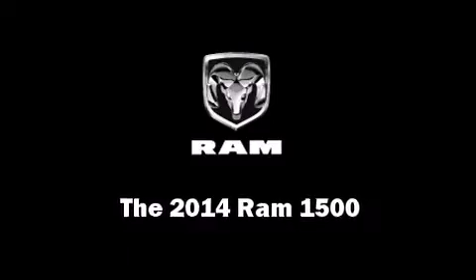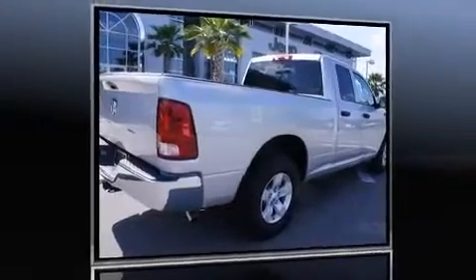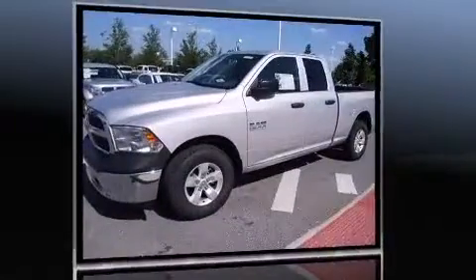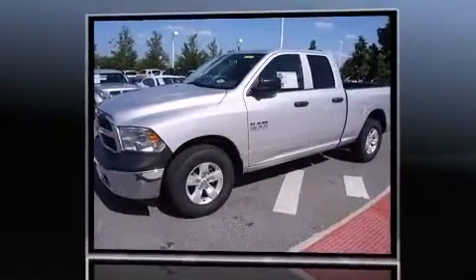The 2014 Ram 1500. This four-door, six-passenger truck provides a satisfying ride for all passengers. It features an automatic transmission, rear-wheel drive, and a refined six-cylinder engine.